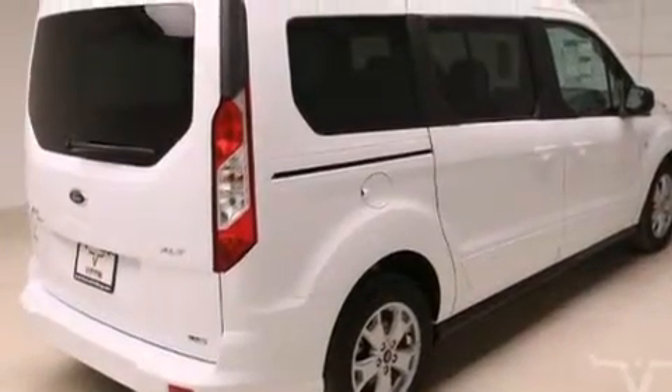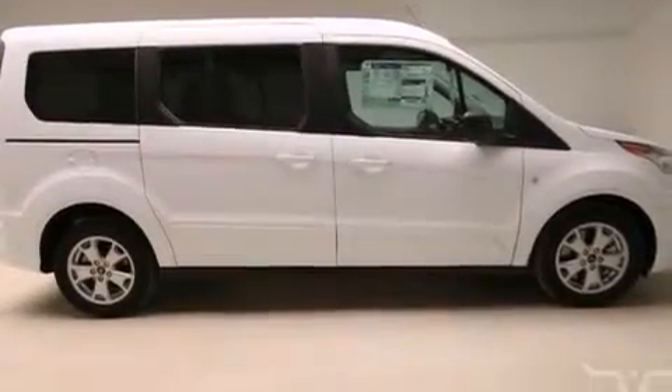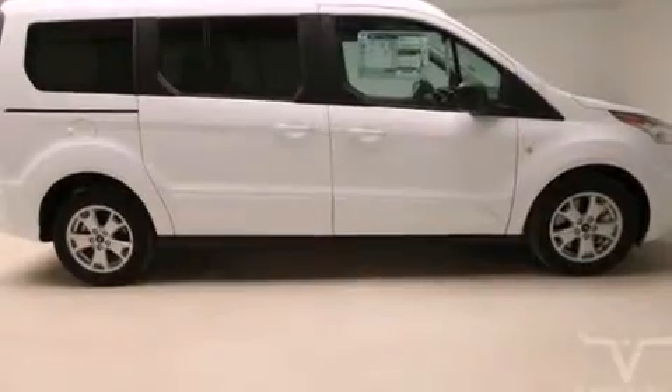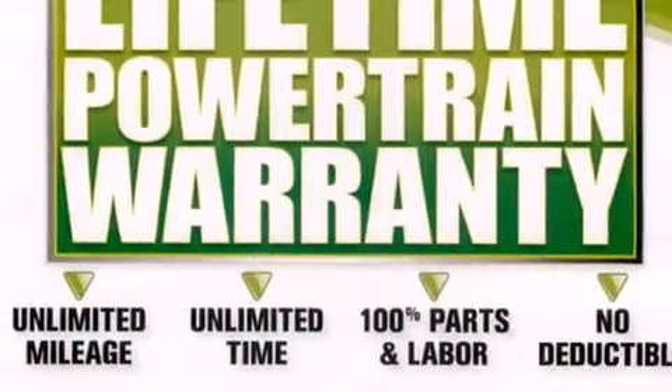Additional features include four-wheel disc brakes with ABS, heated side view mirrors, and an auxiliary power outlet. With an EPA estimated rating of 28 miles per gallon on the highway, more money will stay in your pocket rather than pour into the fuel tank.